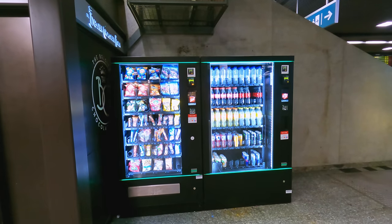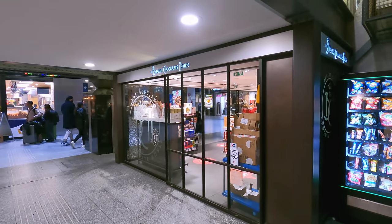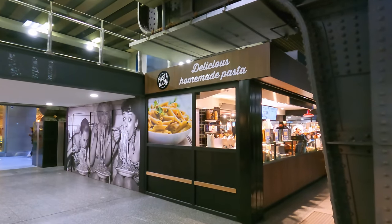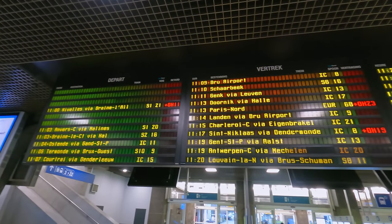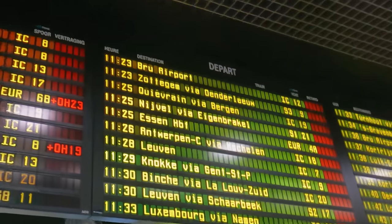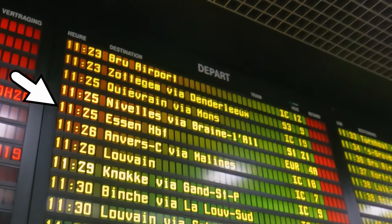The Central Passage has a bunch more catering outlets and shops, including a classic Belgian chocolate shop and a pharmacy. Departures are displayed using a classic LCD segment display. My train is Eurostar 9423, departing at 11:25 to Essen Hauptbahnhof.